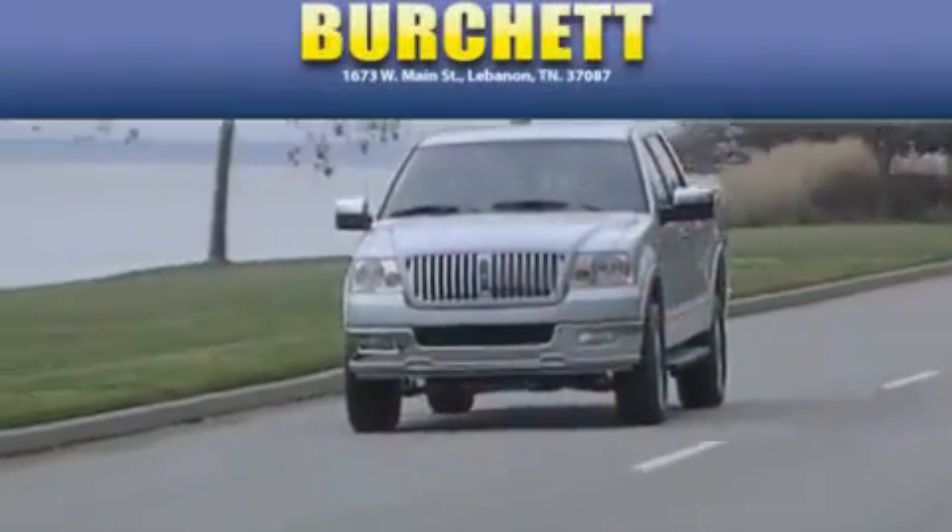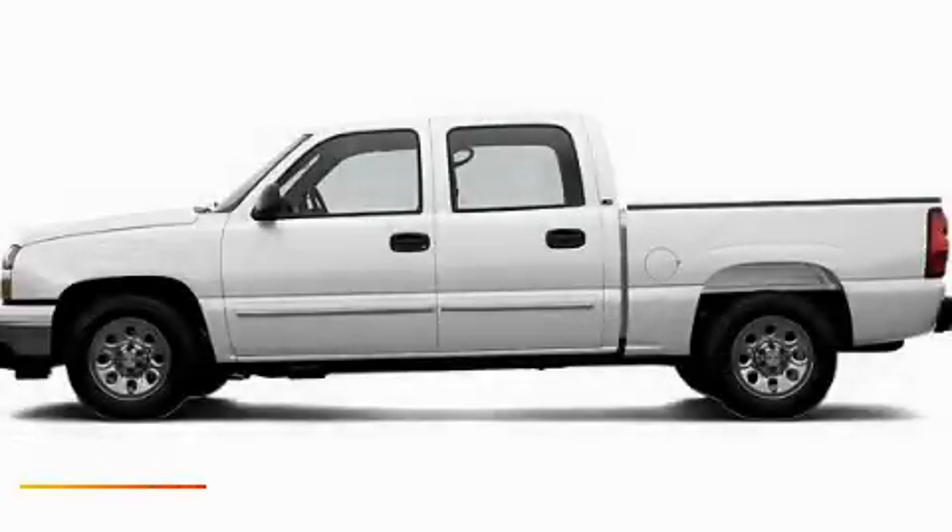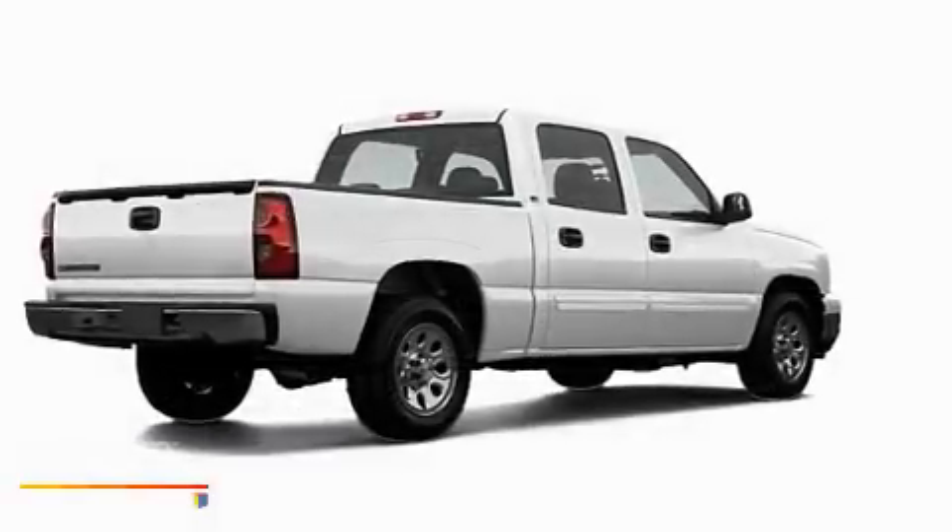Another fine vehicle offered by Burchett Ford Lincoln Mercury. This is a 2007 Chevrolet Silverado — strong, durable, and dependable.